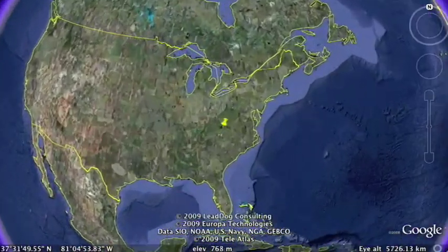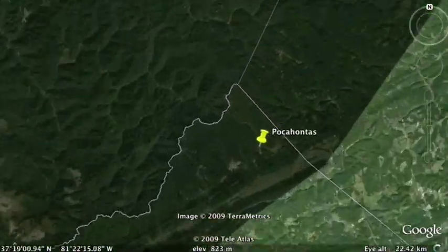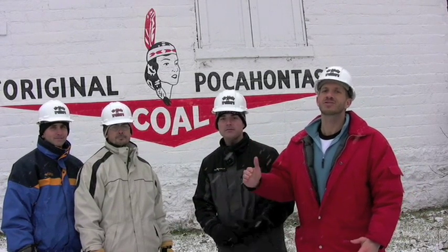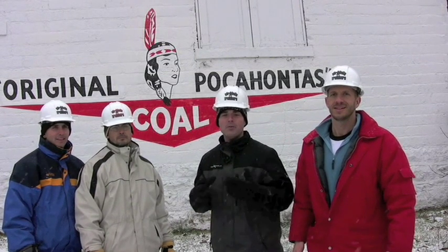The Pocahontas Coal Mine is located in Tazewell County in the Appalachian Plateau region of Virginia. Pocahontas Coal helped Virginia grow economically after the Civil War. Here we are at the Pocahontas Coal Mine. This coal was world famous — it was the best coal in the whole world.